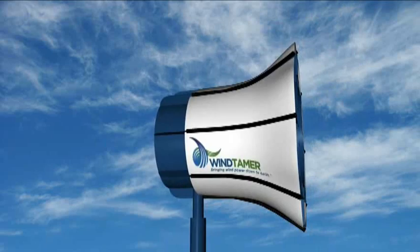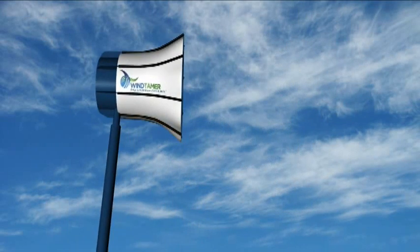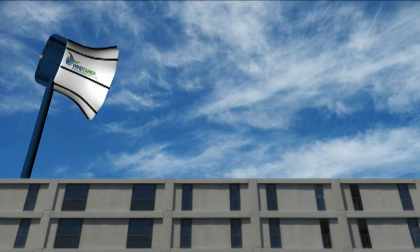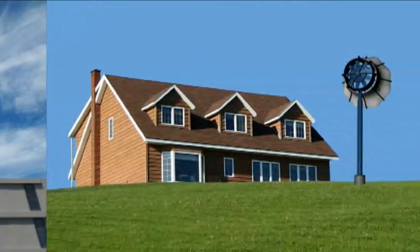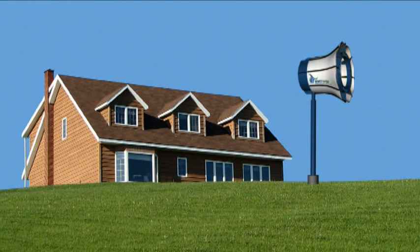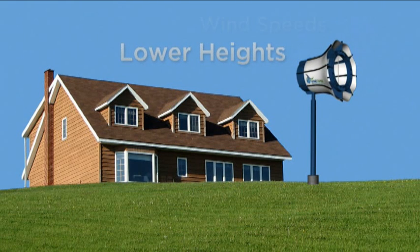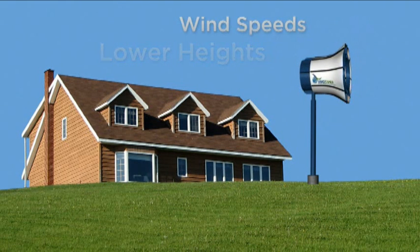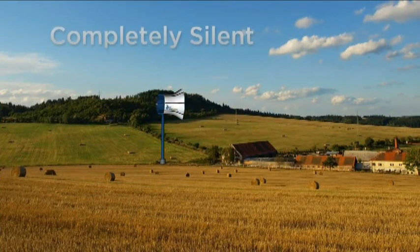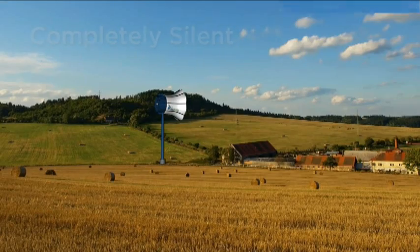Now Brock's company, Wind Tamer Corporation, is using this patented technology to take wind power where it hasn't gone before. The efficient technology allows Wind Tamer turbines to produce energy at lower heights and wind speeds. The ducted Wind Tamer design makes them safe, completely silent and vibration free.